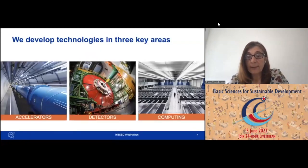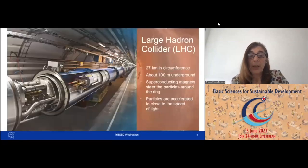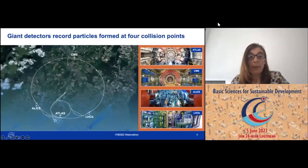We develop technology in three key areas: the accelerator, the detectors, and computing, which my department is responsible for. This is the Large Hadron Collider — the 27-kilometer tunnel, 100 meters underground, which contains superconducting magnets that steer particles around the rings at almost the speed of light. As they collide in two beams — clockwise and anticlockwise — at four specific points, these giant detectors record those collisions. The four detectors are home to large projects: CMS, ATLAS, and LHCb.